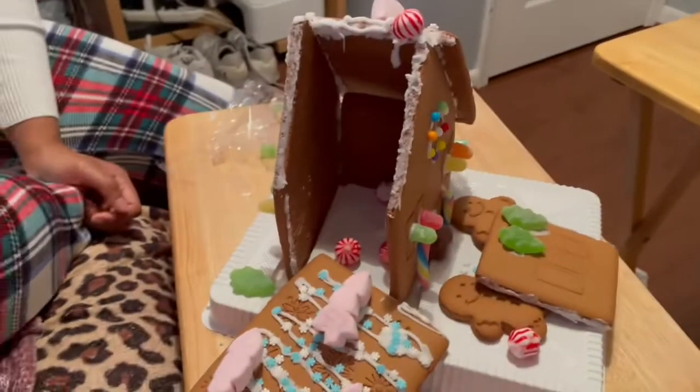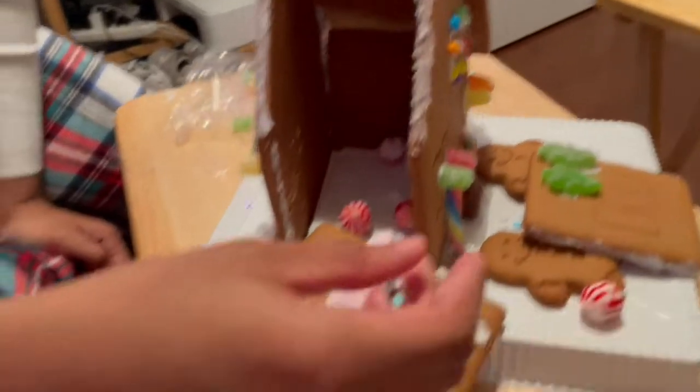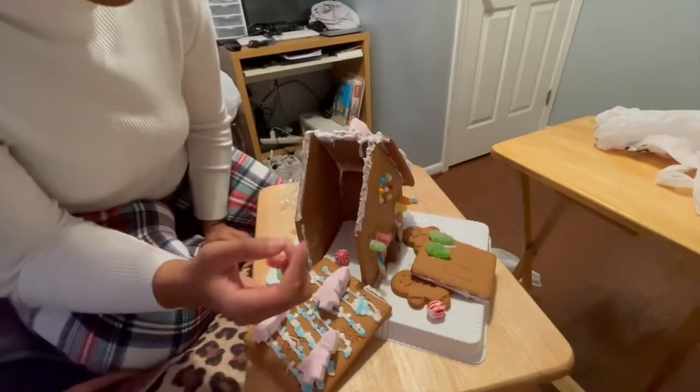So we're just gonna finish it up, man, and hope for the best. See y'all when we're finished. We made progress at first, but when we took this door out, this one fell. It looks like it's a wrap, guys.